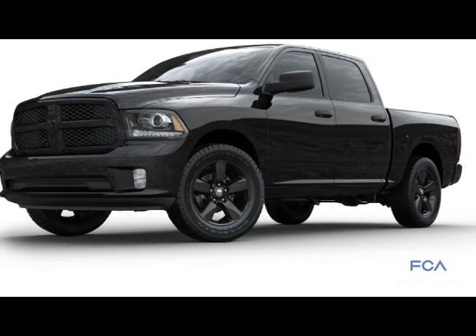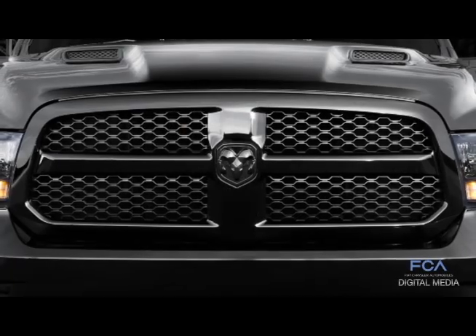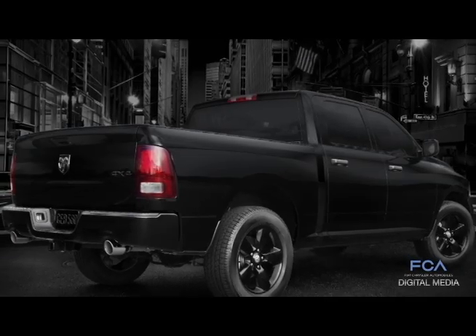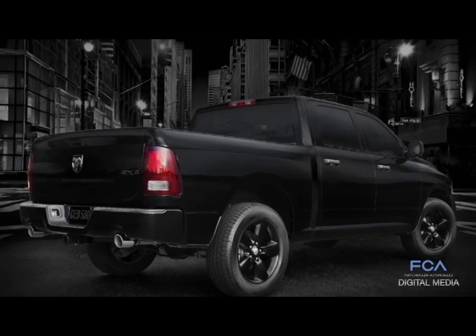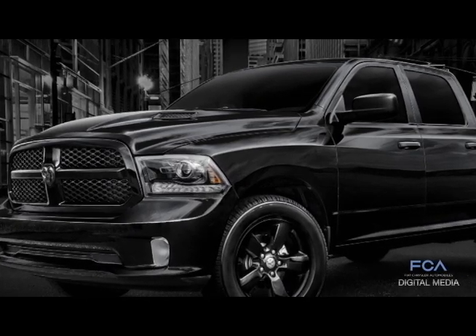We have a new Bighorn Black Special Edition that is available with all the great black accents — black grille, black badging, black wheels, and even black headlamps, really rounding out this new look for our most popular Bighorn.